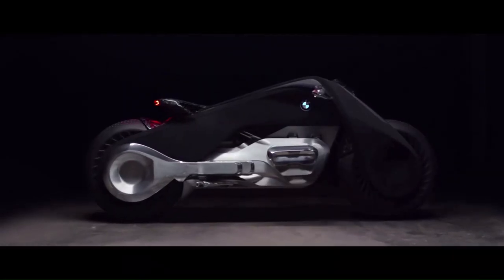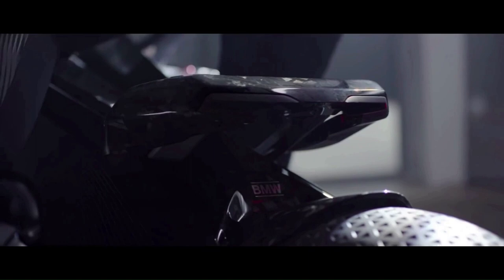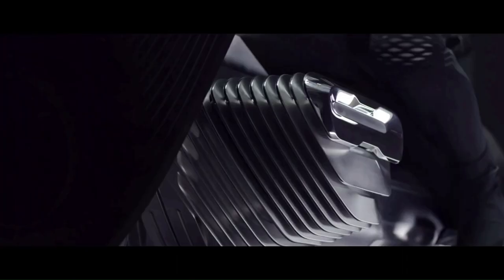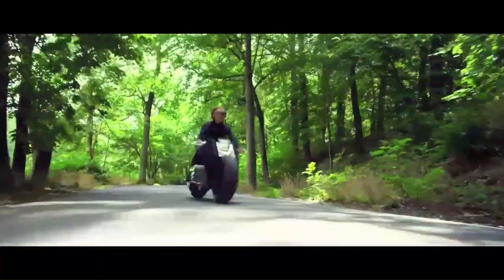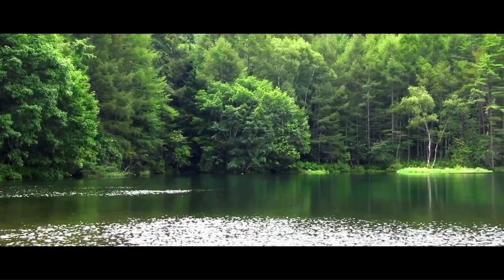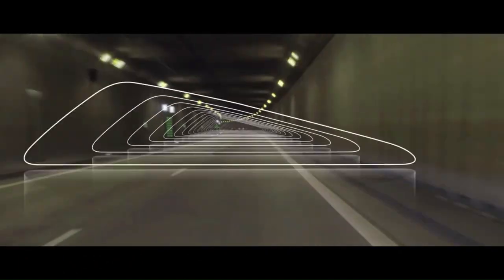The design of the BMW Motorrad Vision Next 100 represents the essence of the motorcycle — the perfect synthesis between human and machine. Every detail is of the highest quality, incorporating the most striking visual aspects of BMW Motorrad bikes across the ages with a contemporary twist. The iconic elements include the black frame triangle, white lines, and classic boxer engine forms. The bike itself is powered by a zero-emission solution.